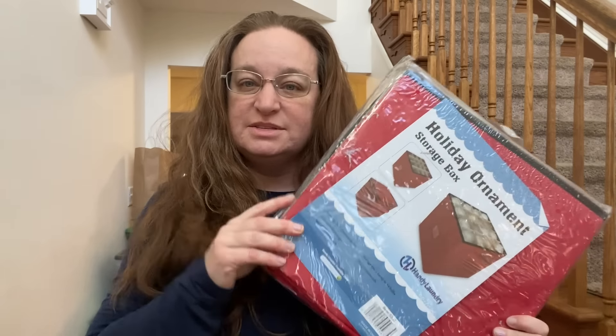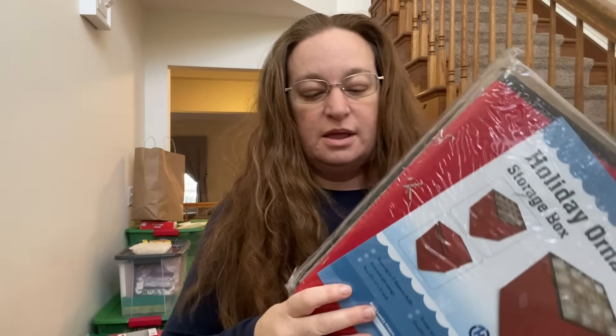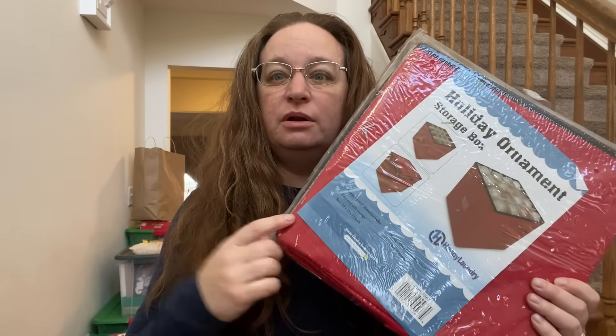I think I'm just going to unpack these, label these, and then as I unpack the bins, start sorting. That way I can put all the ornaments in the right container and unpack that one last. So I'll save that.